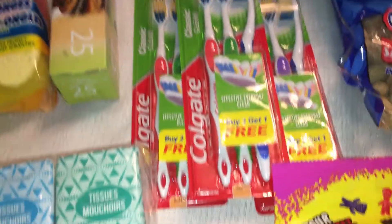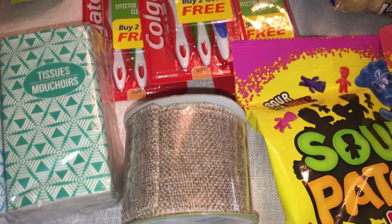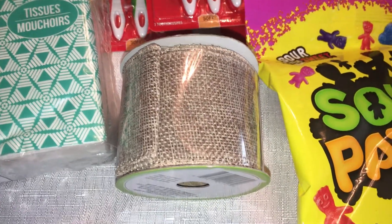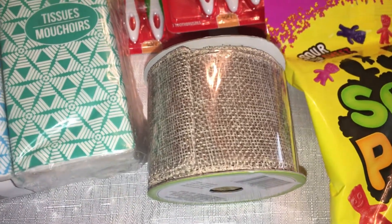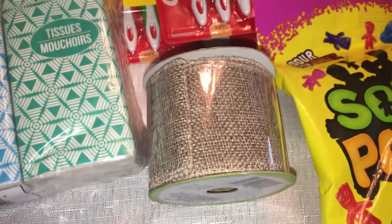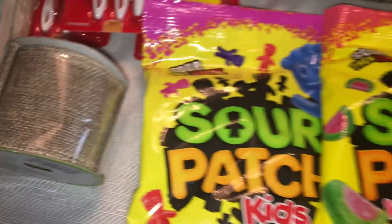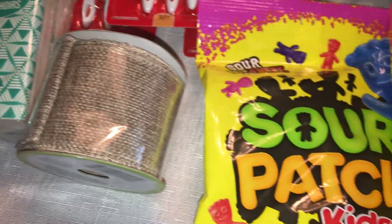I picked up some burlap ribbon. I'm not 100% sure what I'm going to do with it yet — I need to make a wreath for my outside door, so I might use it for that. I wasn't sure if it's a regular item so I figured I'd grab it and have it on hand for whatever I decide to do with it.